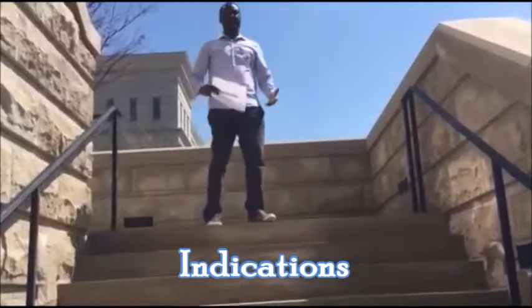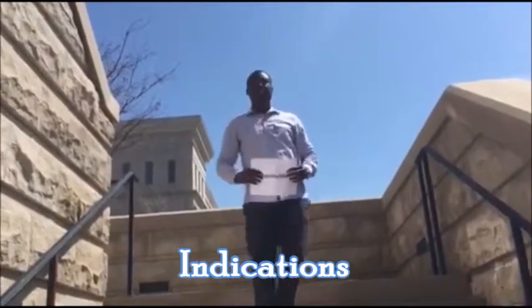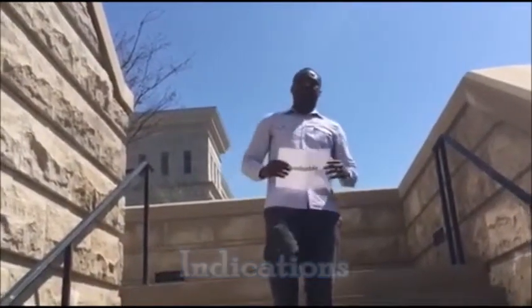Are you experiencing any of these issues? Hypertension, heart failure, pulmonary edema? Then amiloride will be good for you.